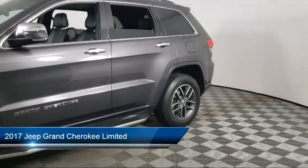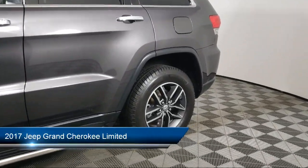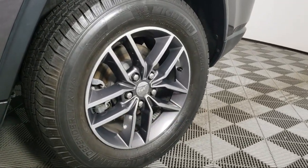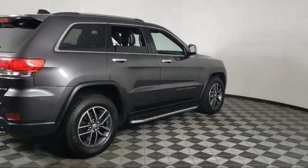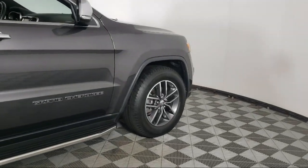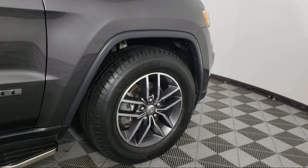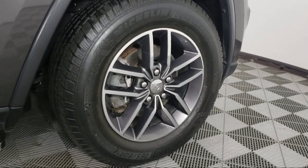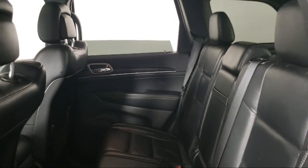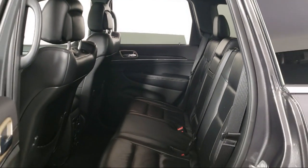It comes equipped with blind spot and cross path detection, garage door transmitter, five-year Sirius XM traffic and traveling service, roof rack, power sunroof, Sirius XM satellite radio, heated front seats, parking sensors, keyless entry, and has less than 75,000 miles on the odometer.